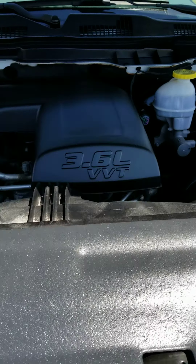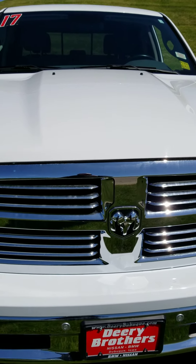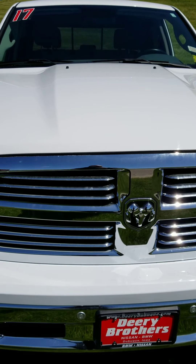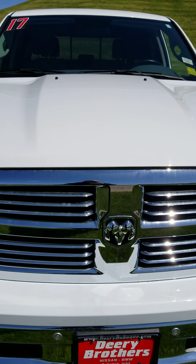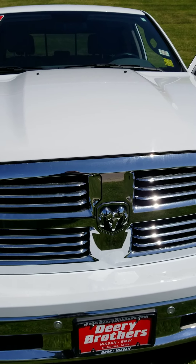It is ready for delivery. Call me back if you have any questions — 563-582-7700. Thank you, give me a call.